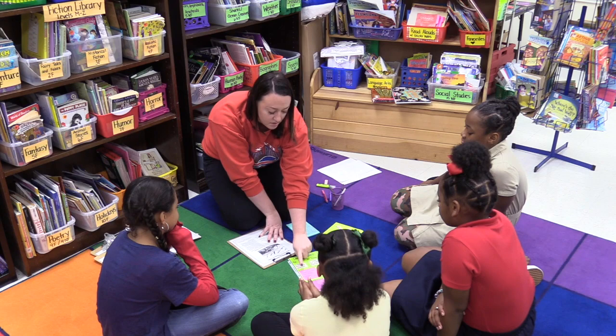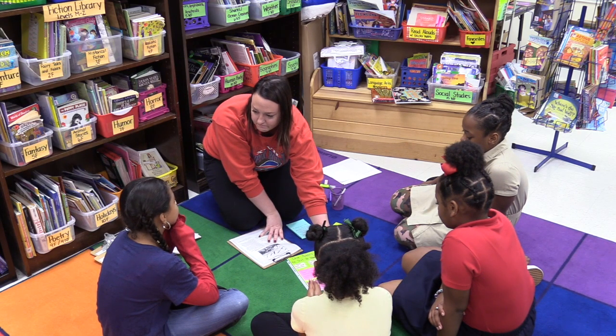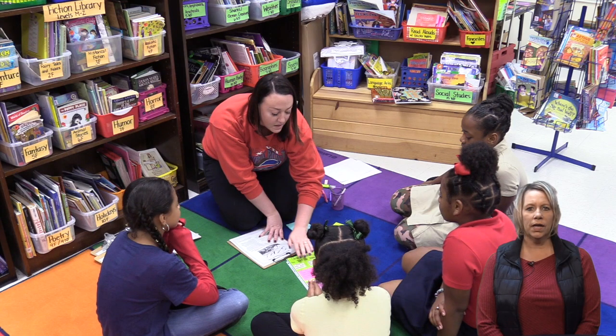And we determine: is it fiction, poetry, literary nonfiction, or informational nonfiction? Notice how Julia has her anchor chart ready for teaching this lesson. She will refer to this chart throughout her lesson.